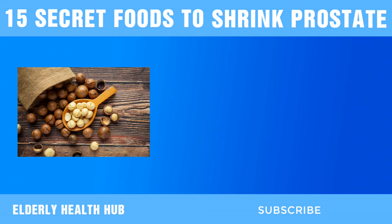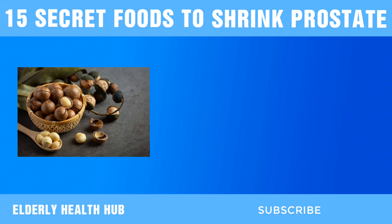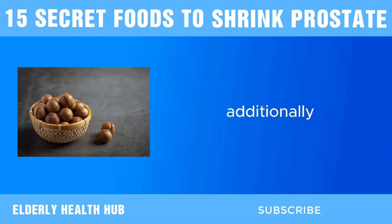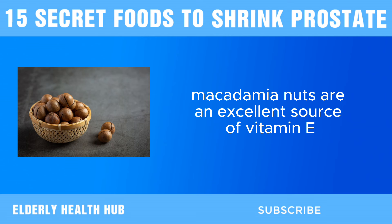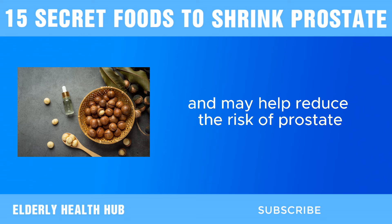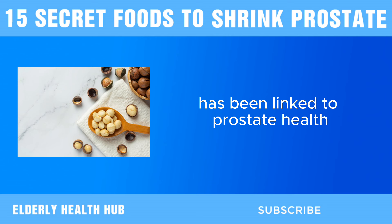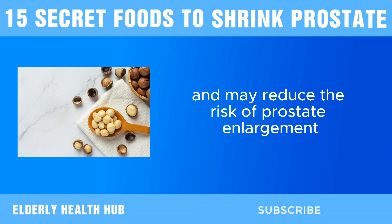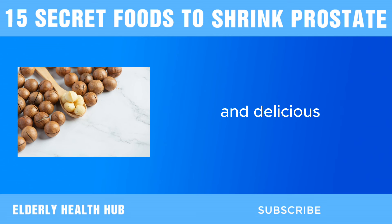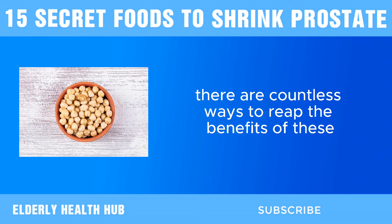Next, we have macadamia nuts. Monounsaturated fats, such as oleic acid, found abundantly in macadamia nuts, have been associated with a reduced risk of prostate enlargement. These healthy fats help lower cholesterol levels and reduce inflammation, which can contribute to prostate health. Additionally, macadamia nuts are an excellent source of vitamin E, a potent antioxidant that helps protect cells from damage caused by free radicals. Selenium, another important nutrient found in macadamia nuts, has been linked to prostate health and may reduce the risk of prostate enlargement. Incorporating macadamia nuts into your diet is easy — whether enjoyed as a snack, sprinkled over salads, or blended into creamy sauces.